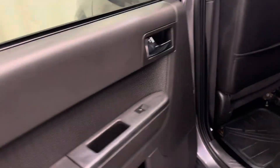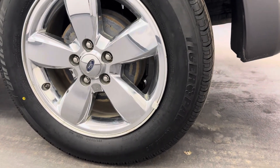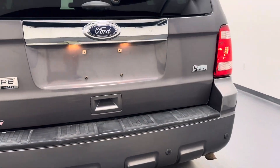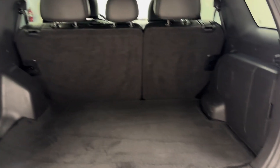Our rear passenger features include power windows. We have a 60-40 split bench seat that does pull down for some extra storage space. On the exterior, we've got a roof rack, 16-inch aluminum rims, rear parking aid, and all of our cargo space.